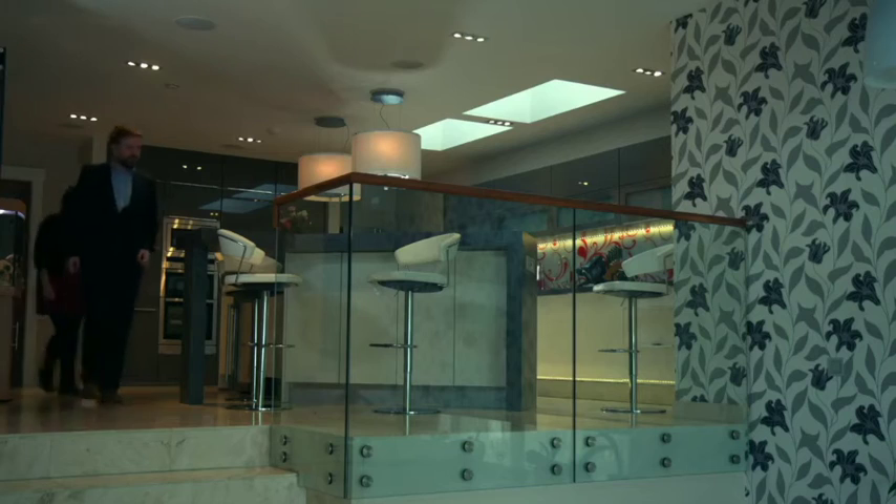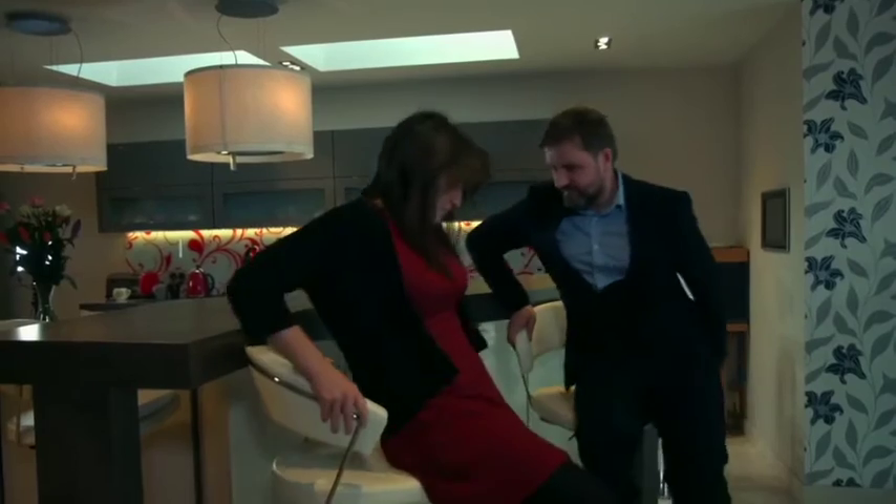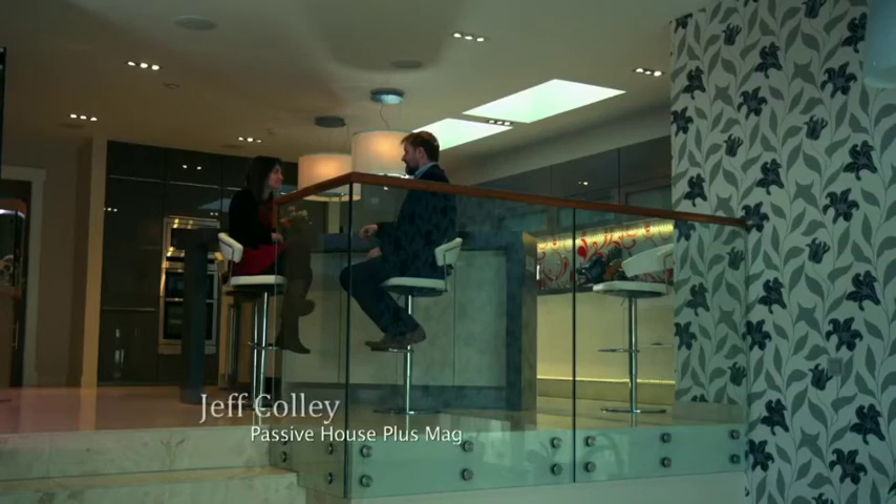Geoff Collie, a sustainable construction expert, joins me at Niall's house to explain the challenges he faces in spreading the word about efficient homes. One of the problems we face in promoting better standards is that Irish people have very low expectations of buildings. We're accustomed to cold, damp, mouldy buildings. It is possible to build buildings that are comfortable, that have constant fresh air all year round — you don't have that dreaded feeling of not wanting to get out of bed on a winter's morning because of the cold, and yet they cost half nothing to run.